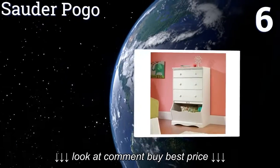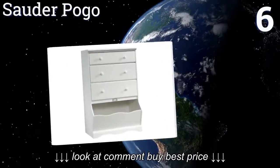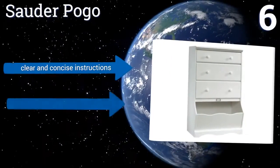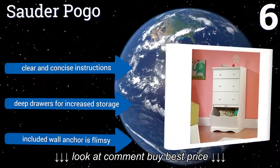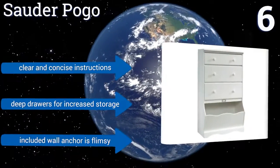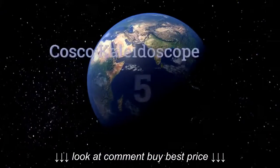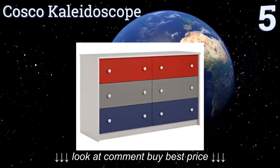Moving up our list to number six, the Sauda Pogo has three drawers that slide easily in and out for simple storage. The wood knobs are easy for your child to grip so they can put away their own clothes. There's an assembly learning curve, but once it's together it stands at a sturdy 47 inches. It comes with clear anchored-size instructions and deep drawers for increased storage, however the included wall anchor is flimsy.